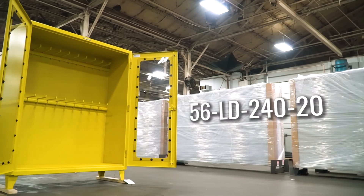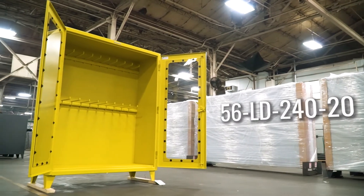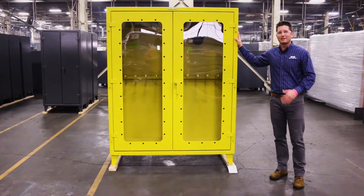This is our 56LD24020. And what does that mean? That means it's a big ass yellow cabinet — five feet wide, weighs over 600 pounds.